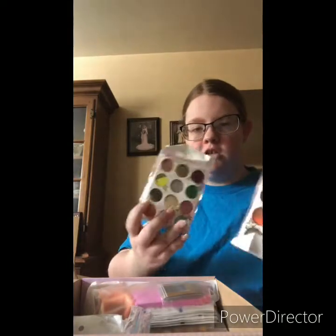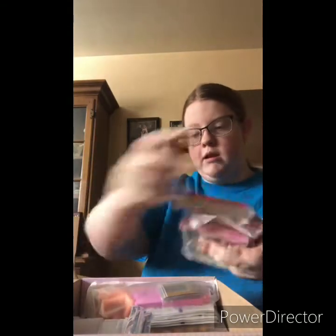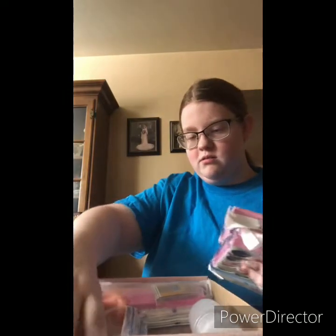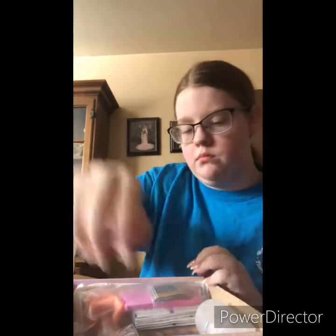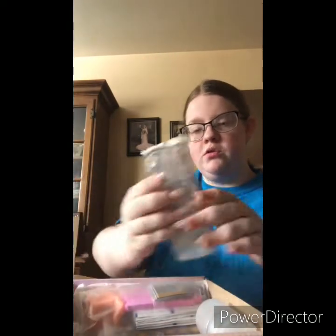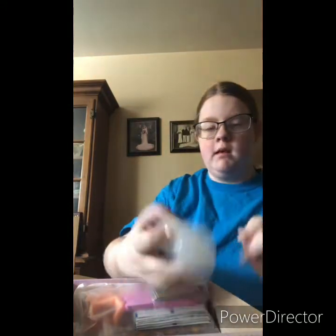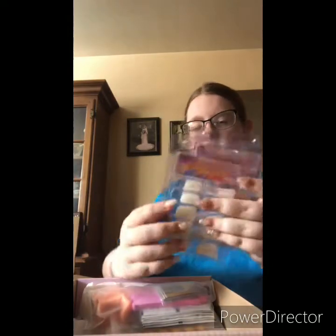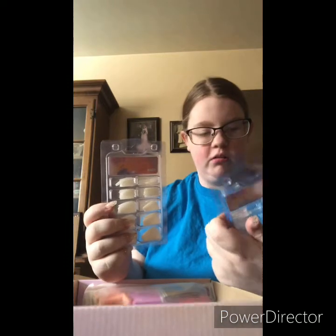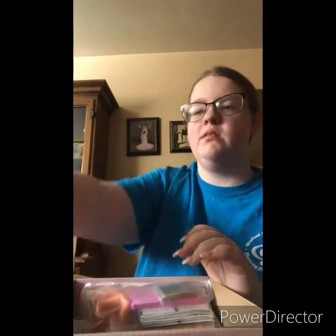I have nail glitter — one, two, three, four things of nail glitter — and then two things of rhinestones. There's also something used to remove nail polish if you have regular polish, and two more sets of nail tips which are shorter than the other ones, about 100 of each.